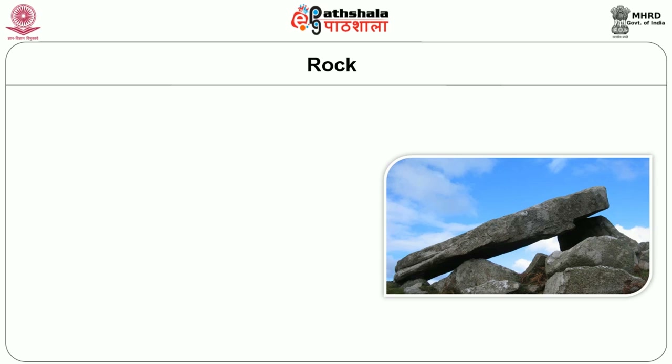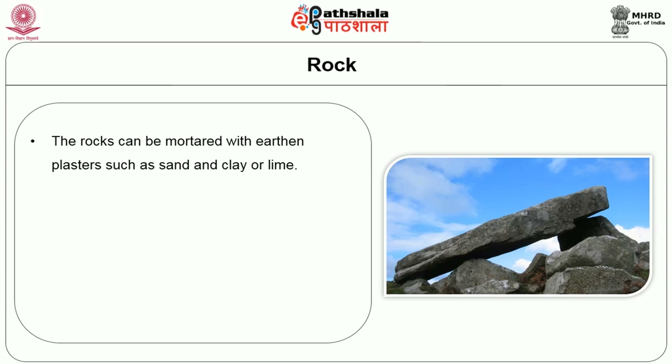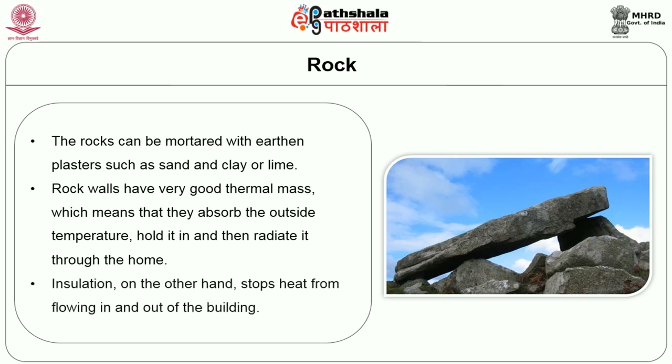The first natural material is rock. While it is much easier to build with perfectly shaped bricks or slabs of concrete, it is possible to build beautiful homes with locally available rocks. Rocks can be mortared with earthen plaster such as sand and clay or lime. Rock walls have good thermal mass, meaning they absorb outside temperature, hold it in, and radiate it through the home — unlike insulation, which stops heat from flowing in and out of the building.